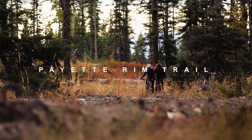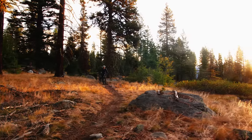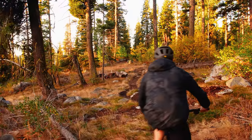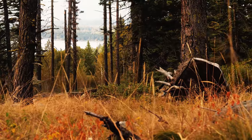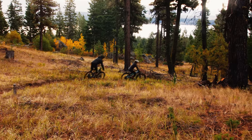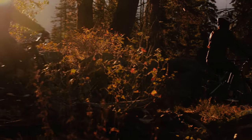Oh, that is just too rough. The Payette Rim Trail is just a very pleasant, pretty ride. Close to town, it has beautiful views of Payette Lake, it's very accessible, and it also is just a very easy ride.